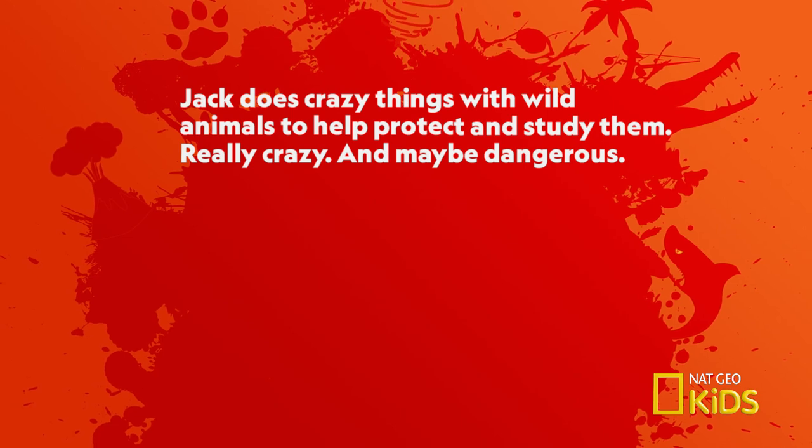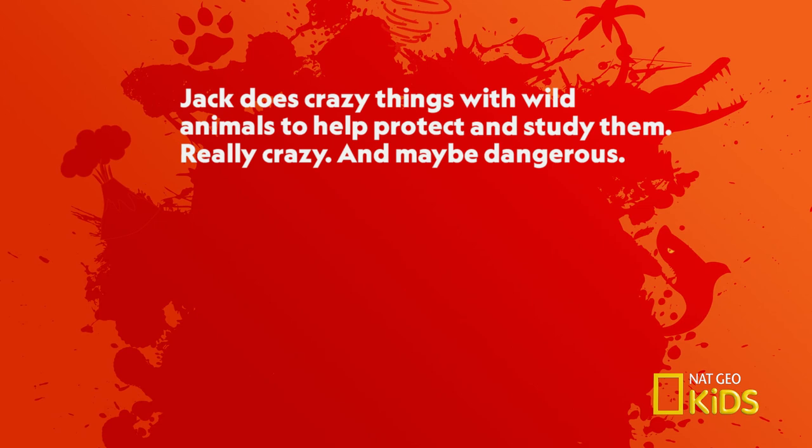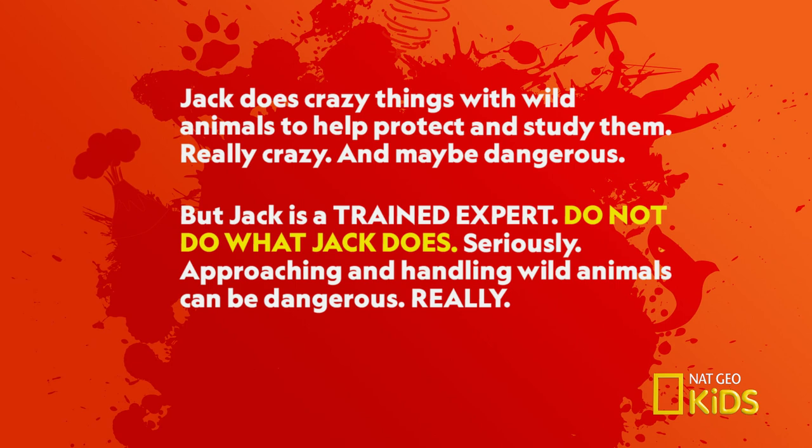Jack does crazy things with wild animals to help protect and study them. Really crazy. And maybe dangerous. But Jack is a trained expert. Do not do what Jack does. Seriously. Approaching and handling wild animals can be dangerous. Really. Just don't do it.